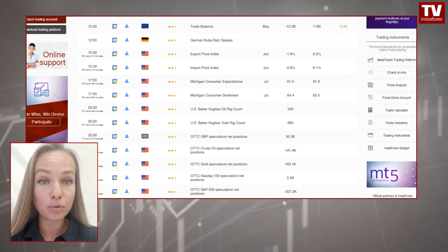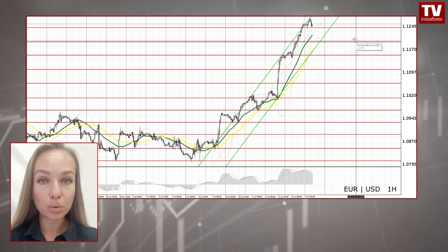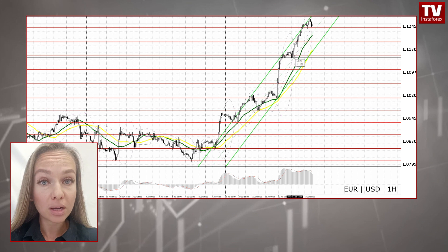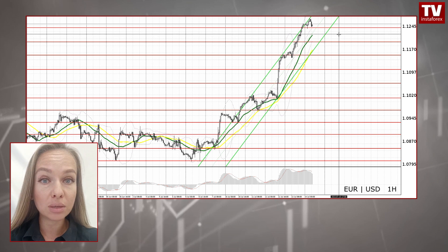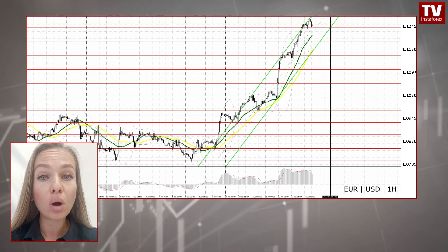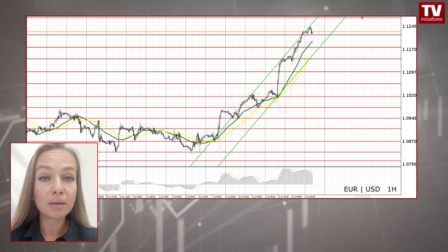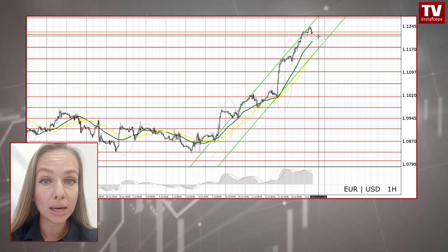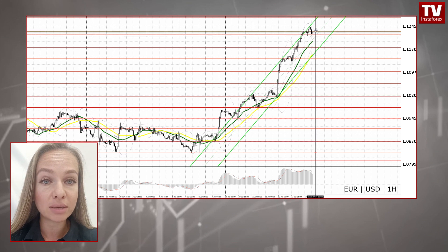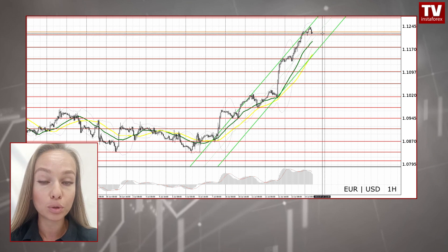The best way to make profit is to buy amid a correction from major support levels. According to the one-hour EURUSD chart, a false breakout at 1.1216 will create a buy signal, thus bringing the price up to 1.1271. Given that the euro is deep in overbought territory, it may well pull back to 1.1175 or 1.1138. At the level of 1.1138, I recommend going long on a rebound, counting on an intraday correction of 30–35 pips. Long positions at 1.1175 can be considered only amid a false breakout.